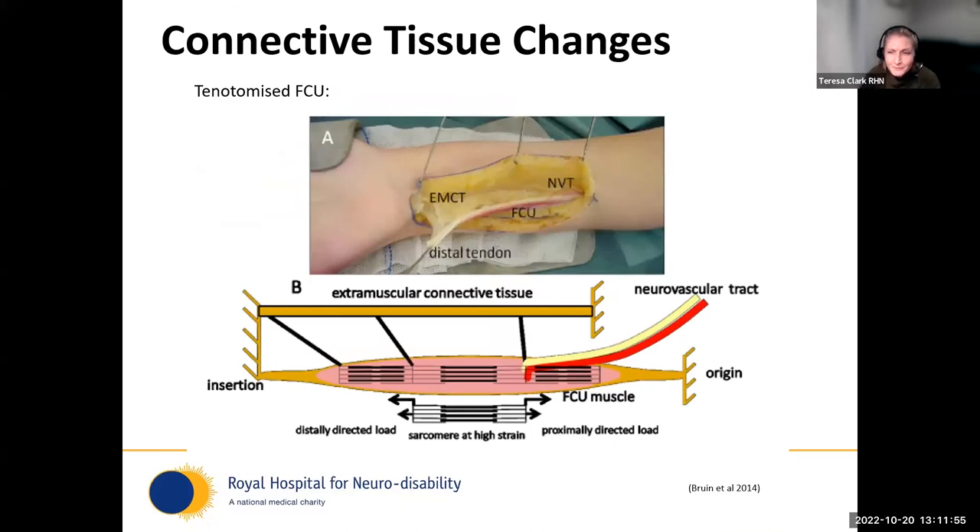Looking at the same young patient's FCU in more detail: it's been distally tenotomised, and all of the yellow connective tissue is crossing extra-muscularly, tethering the FCU to surrounding neurovascular and muscular structures, and creating areas of unequal strain in the sarcomeres themselves, affecting both strength generation and extensibility.